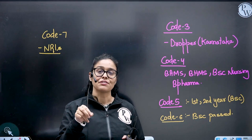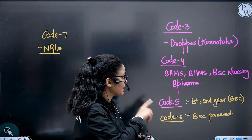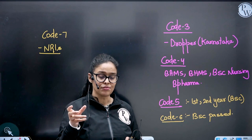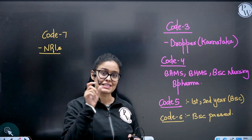Those who are appearing for the exam this year from Karnataka will use code one. Code four is for BMS, BHMS, BSc Nursing, B.Pharma, and in some foreign colleges and schools that have pre-medical studies — you will be using code four.